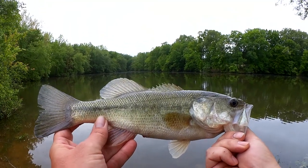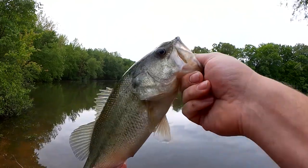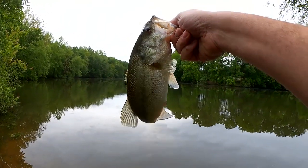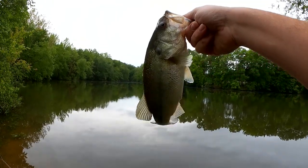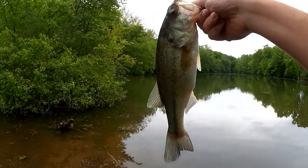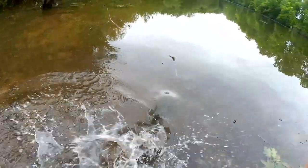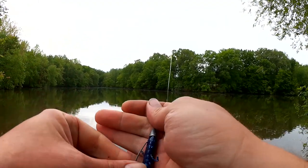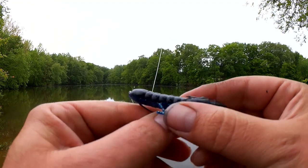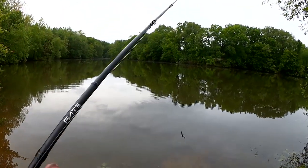Got him on that Yum Christy Craw that someone sent in to the show — just a bunch of loose plastics in a bag. Hey, they work. Let's let him go. That's one for the black and blue craw. Let's keep going.